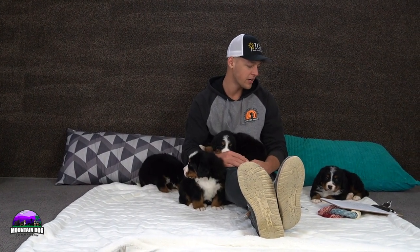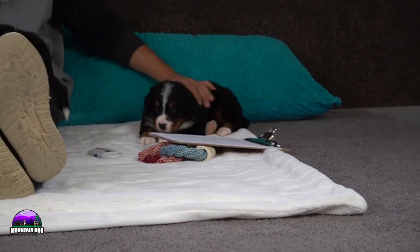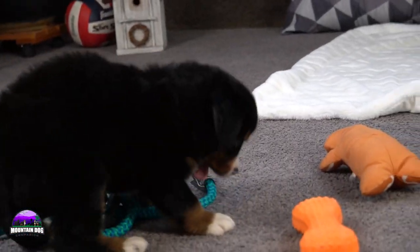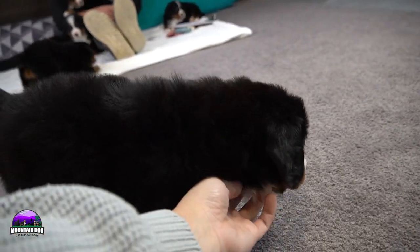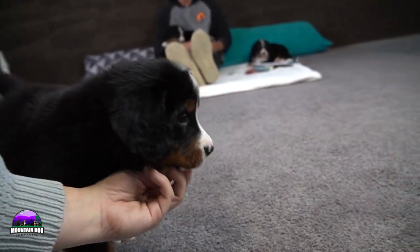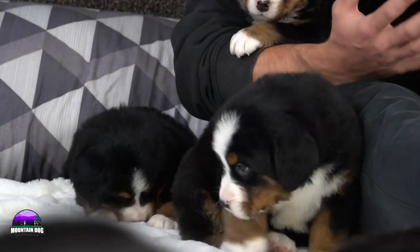Hey guys, welcome back to Mountain Dog Companion. Thanks for tuning in. In today's video we're going to be talking about Benny and Lucy's litter. They were born on December 5th and they're coming around very well, just starting to be more active, more playful. These are purebred AKC Bernese Mountain Dogs.